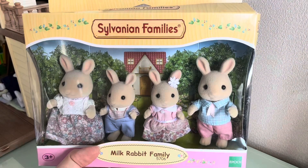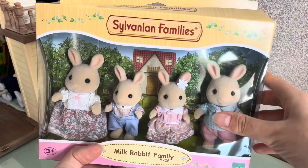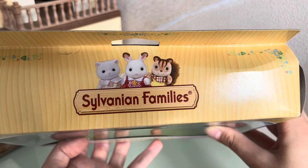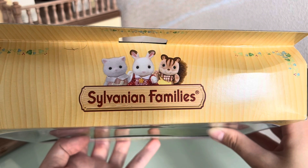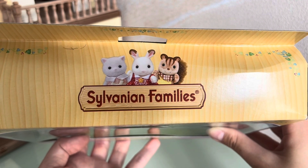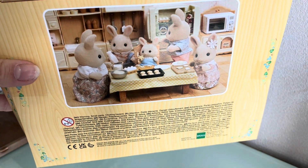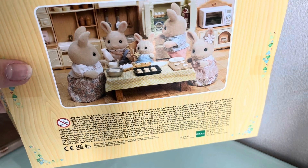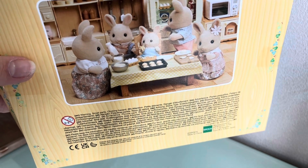Hello, today I'm going to be unboxing this new Sylvanian Families Milk Rabbit Family. Our milk rabbits have arrived in this classic beige box with green leaves on it. The new part of the design features three friends: Persian Cat, Chocolate Rabbit, and Walnut Squirrel. On the back side of the box there is a picture of our milk rabbit family with their cute little baby, and they're all making delicious cookies. So let's open our box!